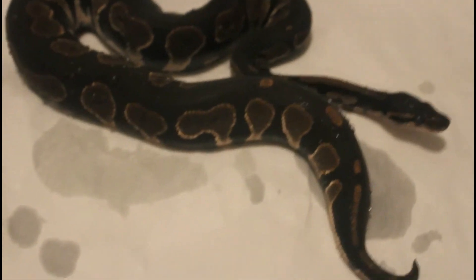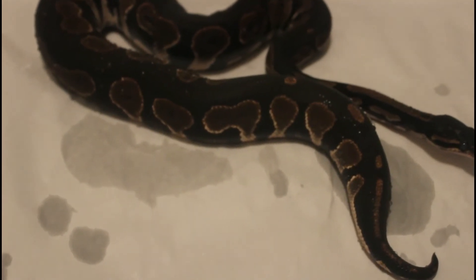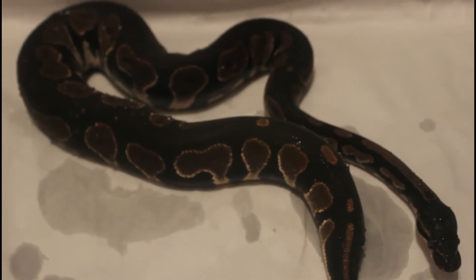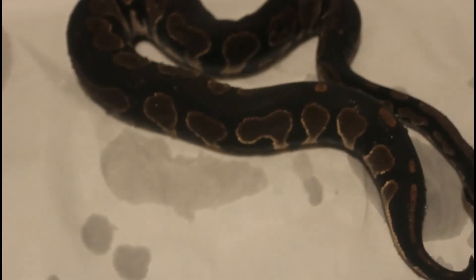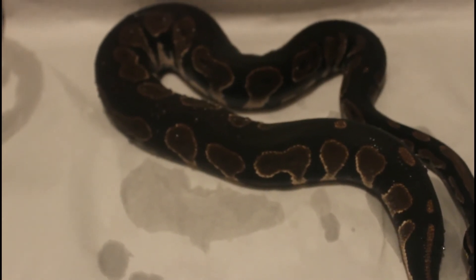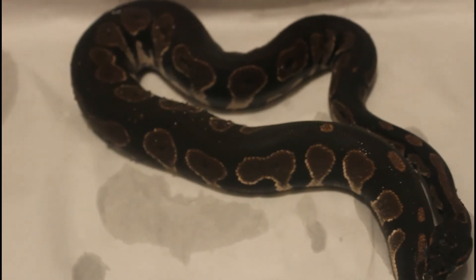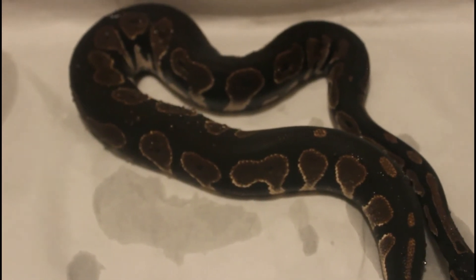Back with another blackhead girl — this is probably the prettiest one of all of them. I like her dorsal stripes; she actually looks exactly like my blackhead male. She's in shed right now so you can't really see how dark she is, but man she is beautiful. I got her switched over to frozen thawed pretty smooth, so I'm happy about that. We're just gonna keep raising these girls up.